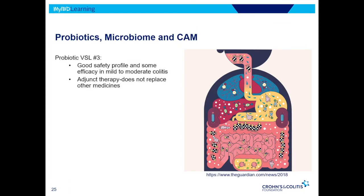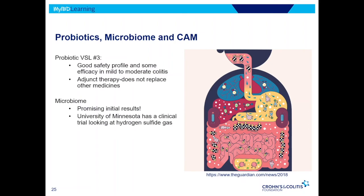As for probiotics and complementary approaches, there is some evidence for VSL#3 and ongoing research in the microbiome. Complementary and alternative medicine has small studies and not a lot of data overall, but is fairly safe.